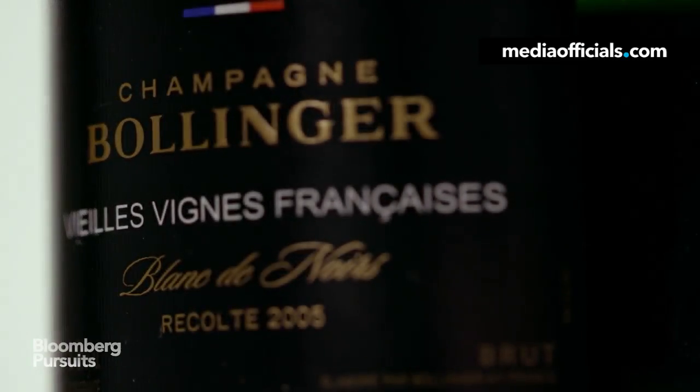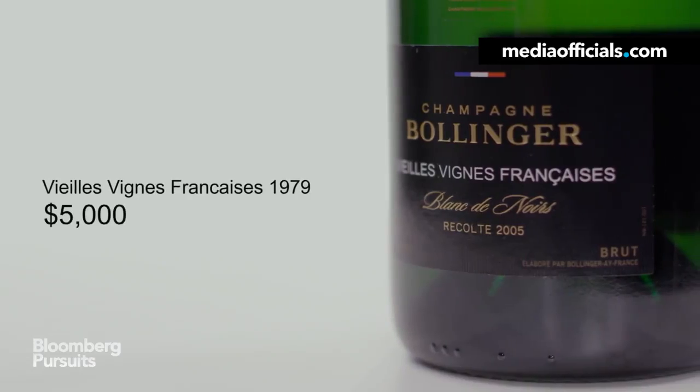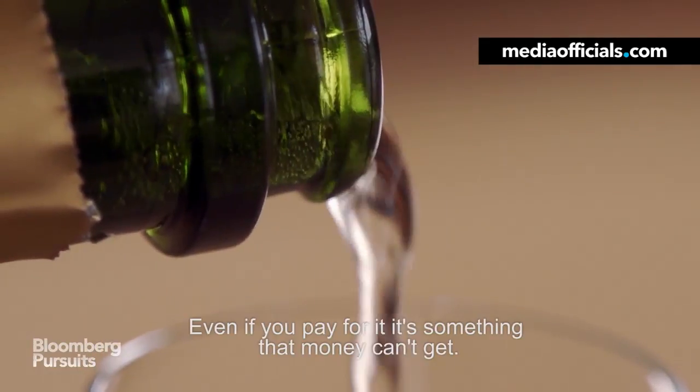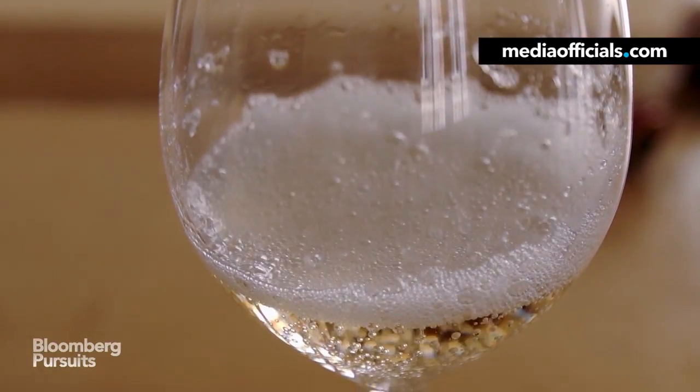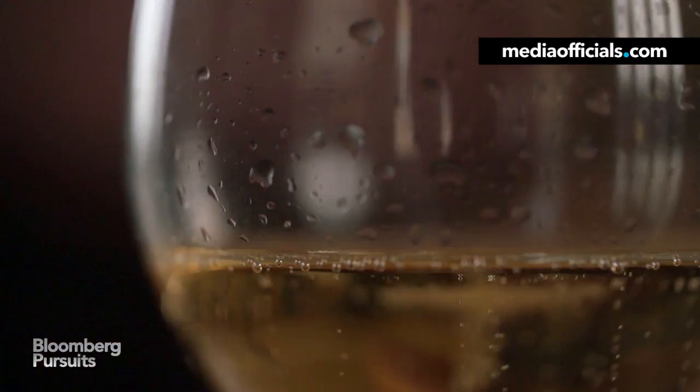A bottle of Bollinger Vielles Vignes Françaises can sell for up to $5,000. Even if you pay for it, it's something that money can't get. It's very powerful and it's very fresh.